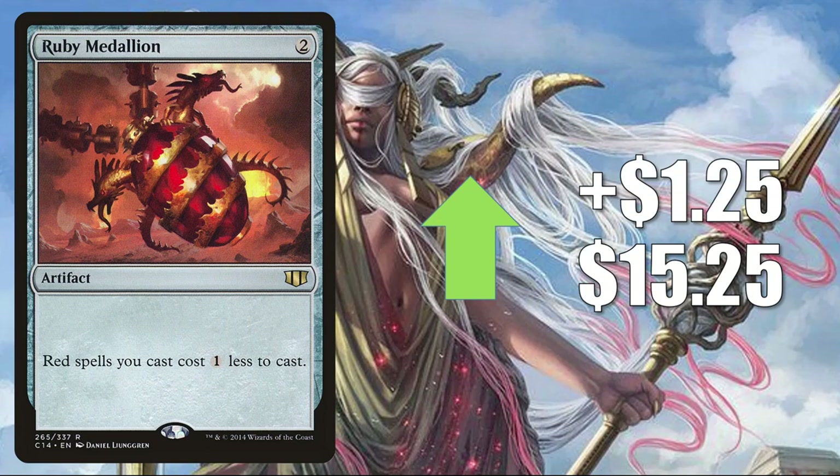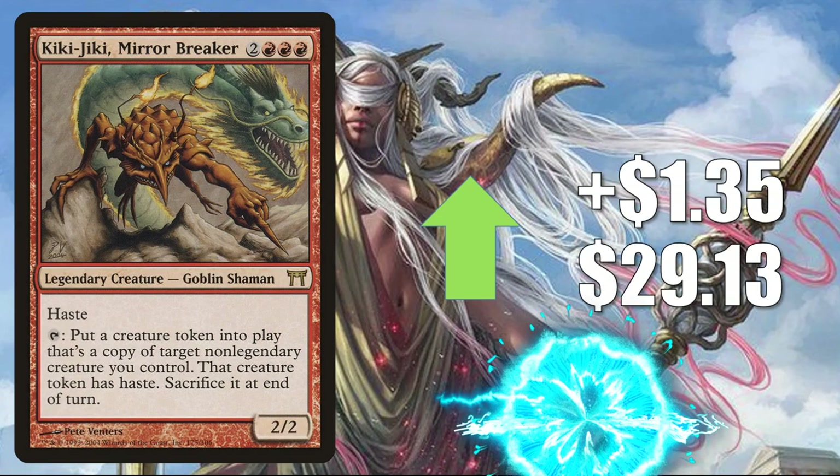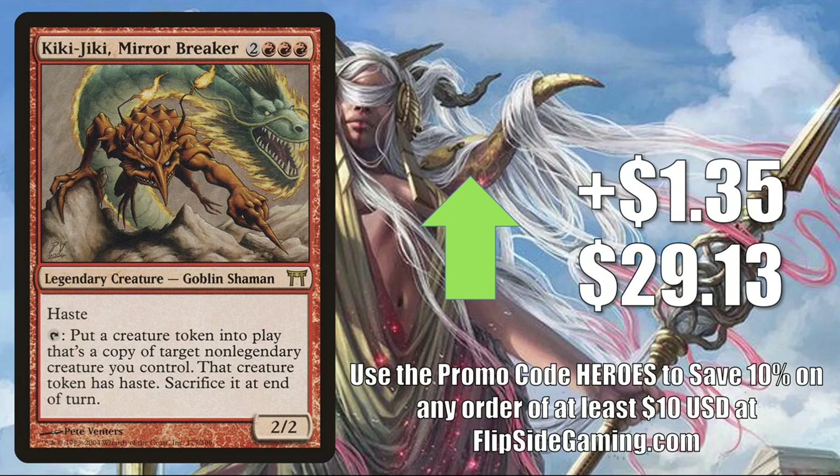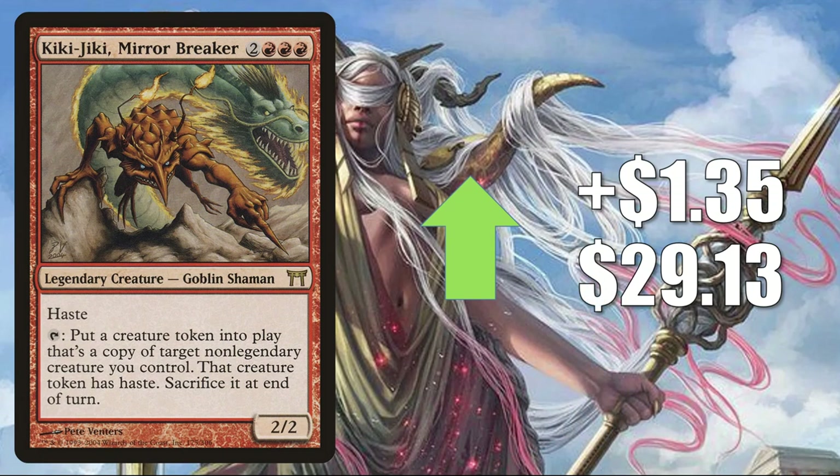There are also new Legendary Creatures pushing Ruby Medallion in various builds — things like Zurzoth Chaos Rider, Subira, Tulzidi Caravanner, and Muxus Goblin Grandee. Remember, Krenko Mob Boss also got reprinted in Jumpstart. Serra Ascendant from Magic 2011 is up $1.35 to $15 — many times this is in Life Gain builds, with increased play in Heliod, Sun-Crowned and Inniaz the Gale Force decks, and it sees a little Legacy play. Kiki-Jiki, Mirror Breaker from Champions of Kamigawa is up $1.35 to $29.13. It's seeing increased Modern play in Goblins builds, and that combo is also viable in Commander, with big commanders running it like Krenko Mob Boss and Muxus Goblin Grandee.